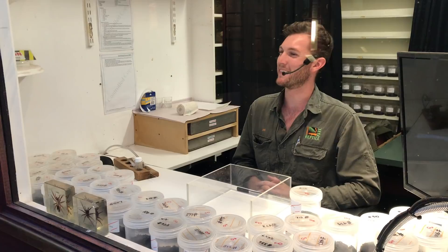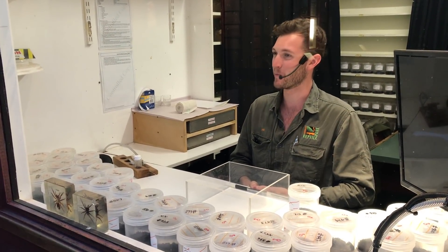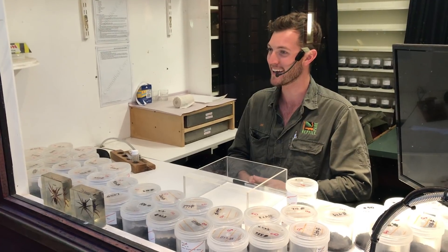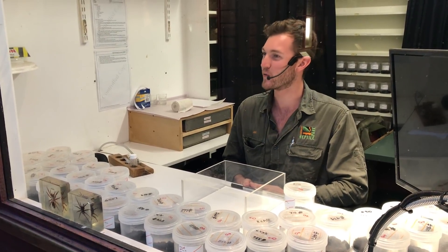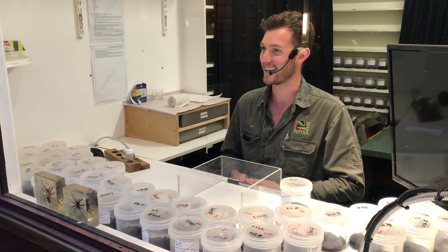Hey guys, welcome back to another live video here. If I've not met you already, my name's Jake, I'm one of the reptile keepers here at the park. But we also do a lot of work with funnel-web spiders and that is exactly what we're going to be talking about in today's video.